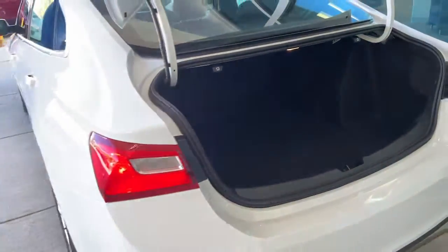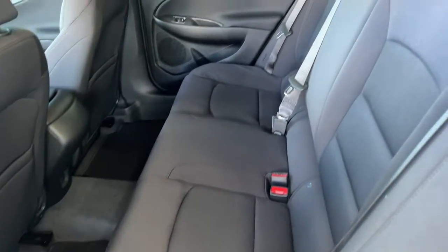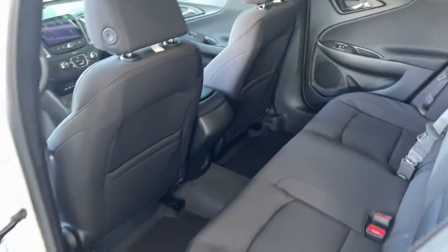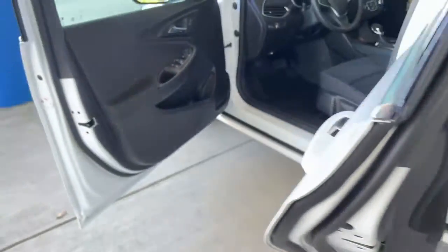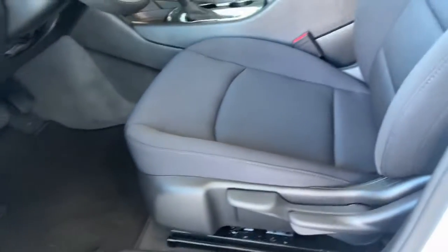Wi-Fi hotspot, aluminum wheels, Bluetooth connection, stability control, traction control, and pass-through rear seat. Delight in the drive while advanced technology protects and entertains your most precious cargo. Get into the Malibu.